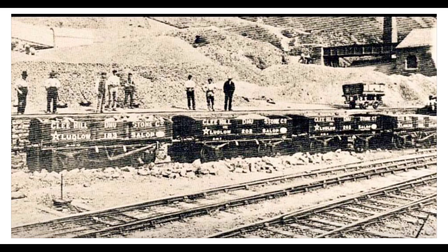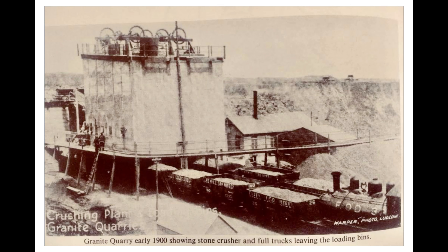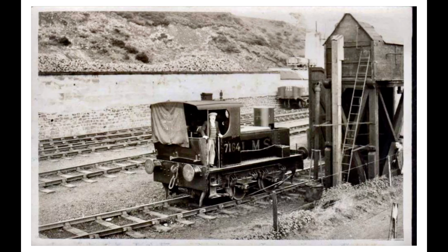Nearby, on the flanks of Clee Hill, a standard gauge railway incline provided a means of exporting quarried stone from above Clee Hill village. This railway infrastructure remained intact until abandoned in the early 1960s. In the past, the quarries have also been worked on a much smaller scale for coal, fireclay, and limestone.